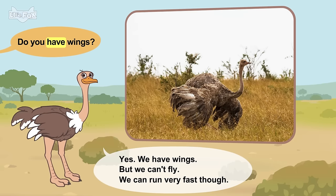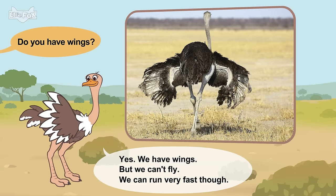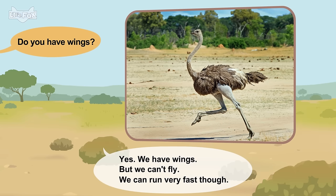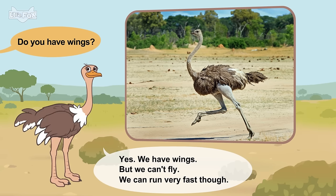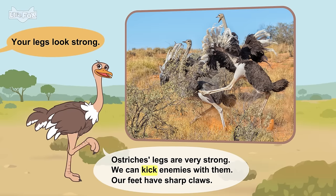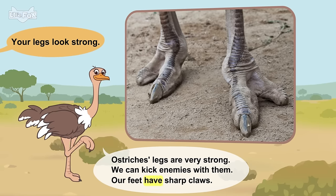Do you have wings? Yes, we have wings, but we can't fly. We can run very fast, though. Your legs look strong. Ostrich's legs are very strong. We can kick enemies with them. Our feet have sharp claws.